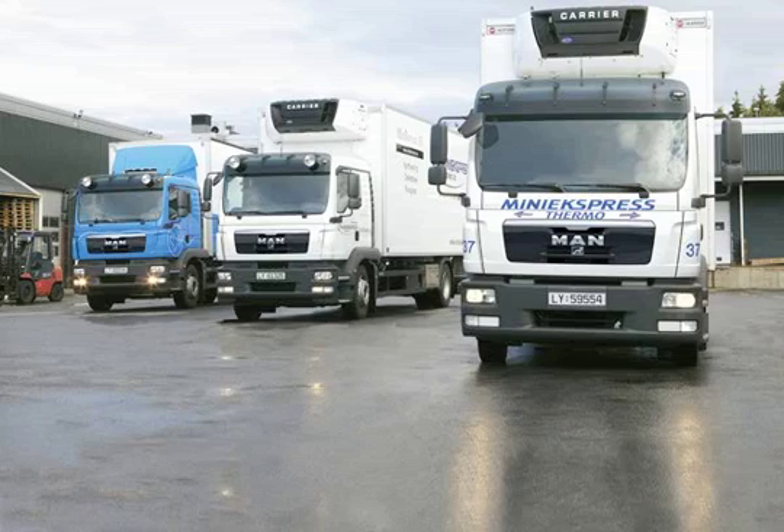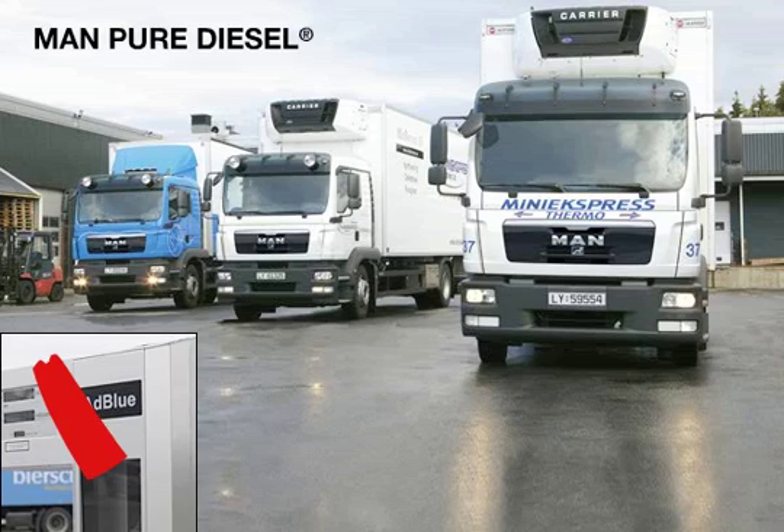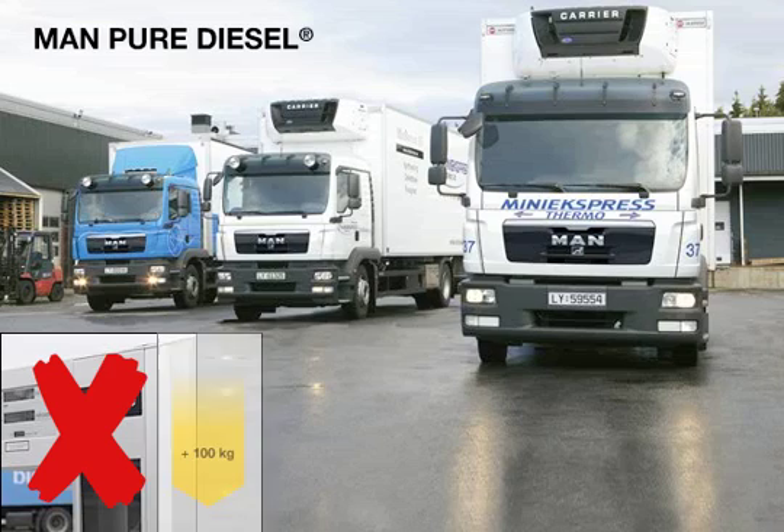All of the vehicles in the TGL and TGM series are equipped with the MAN Pure Diesel System, which means that they no longer need the AdBlue additive. The advantages in lightweight and medium-weight short-haul and distribution transport are the vehicle's independence from the AdBlue infrastructure and its payload advantage of approximately 100 kg.